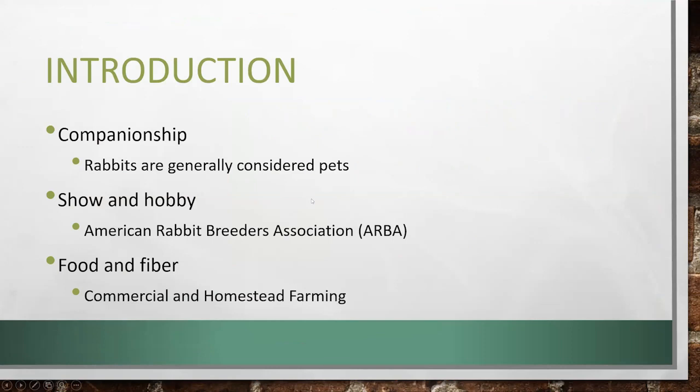We break rabbits down into three categories: companionship — pets, companion animals — show and hobby, and then food and fiber. If you're here on this presentation, I'm assuming that you are mostly focused on the food and fiber, but you might be like myself and have kind of a combination of all three.